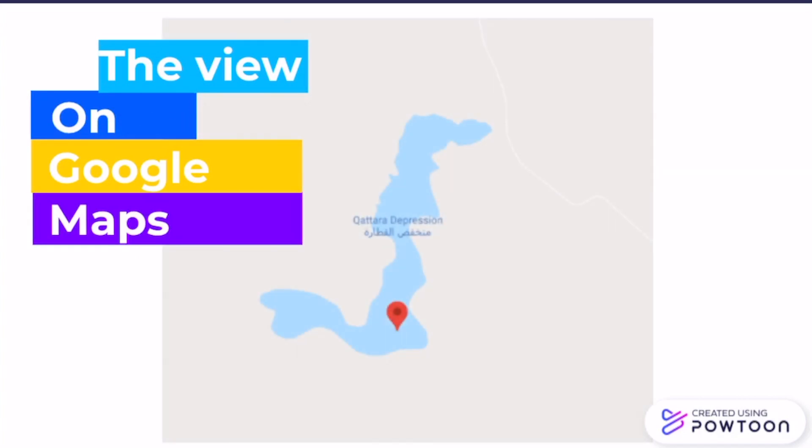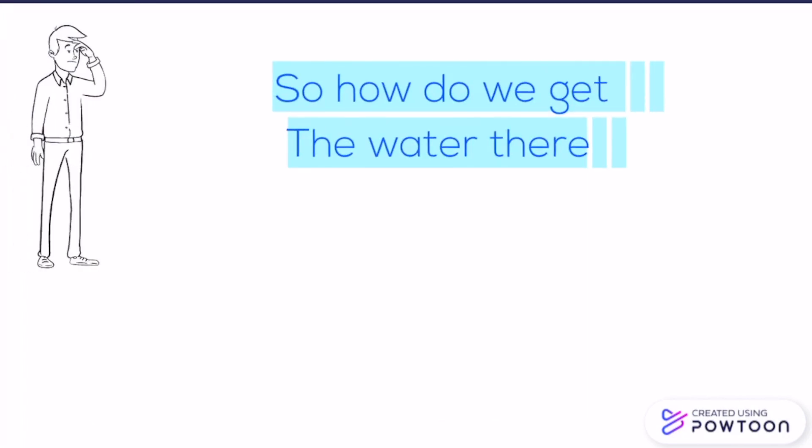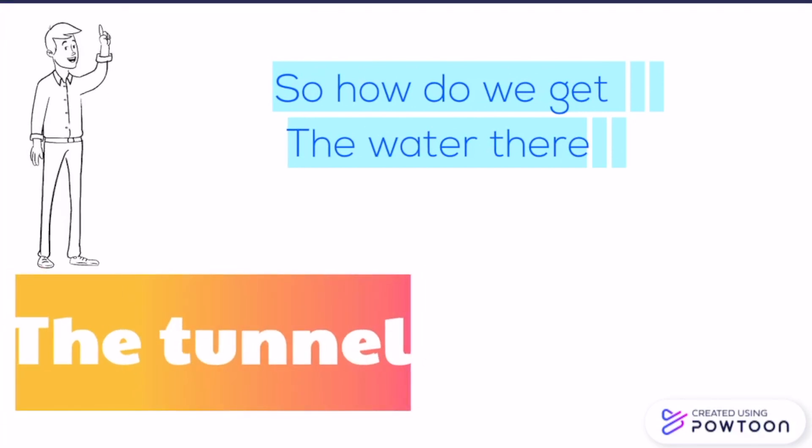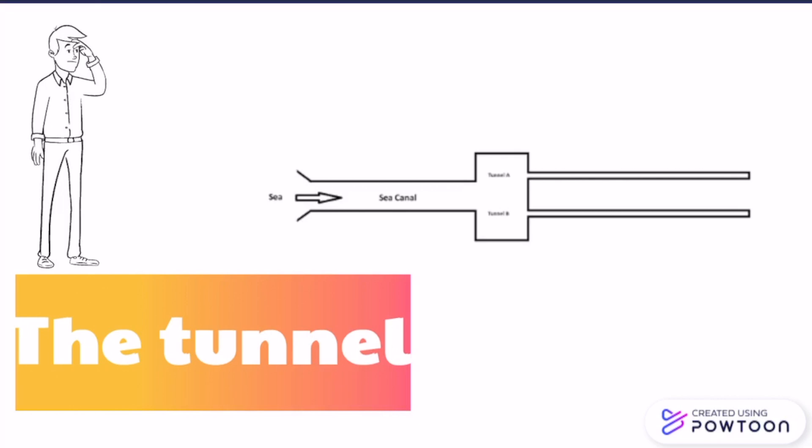This is how the Qattara depression looks on Google Maps, but this is actually the sad reality. A tunnel in combination with a channel would be a perfect solution to get enough water into this low-lying area. An inland reservoir prior to the tunnel will provide the possibility to regulate the water flow and maintain the tunnel.